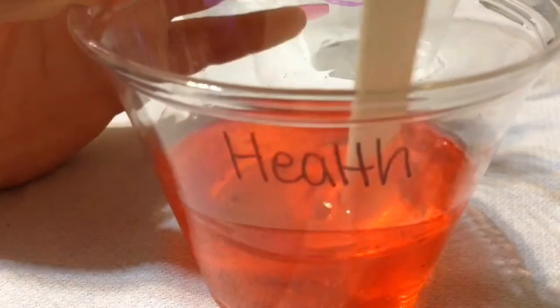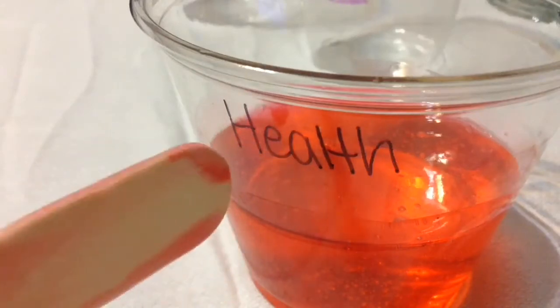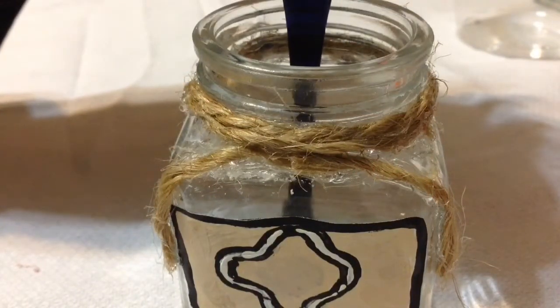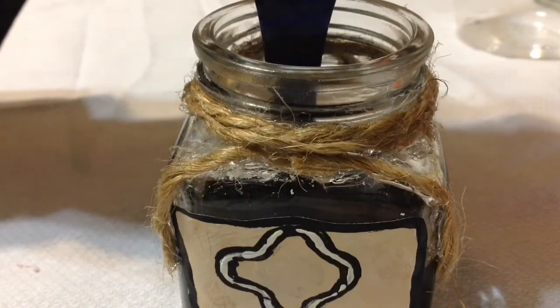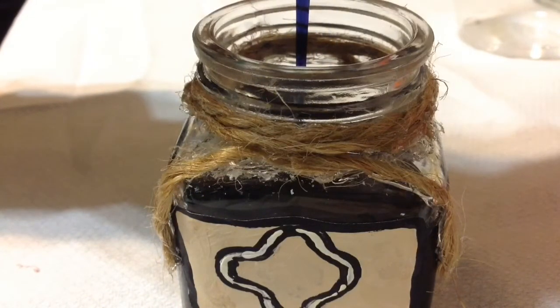The phone is kind of old so hopefully y'all can see, but there are little bubbles when you use the Elmer's glue method. I continued using Elmer's glue for the remainder of the bottles. After pouring in all the liquid, I used a hot glue gun and glued the cork inside the bottle so the potion doesn't end up spilling in the long run.